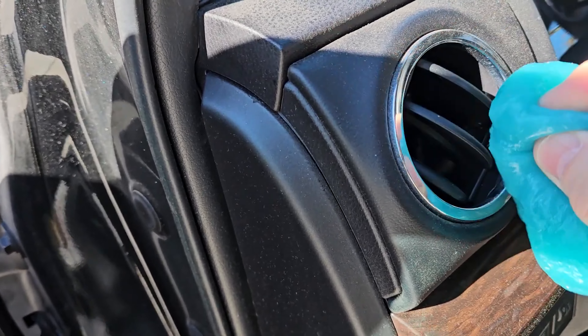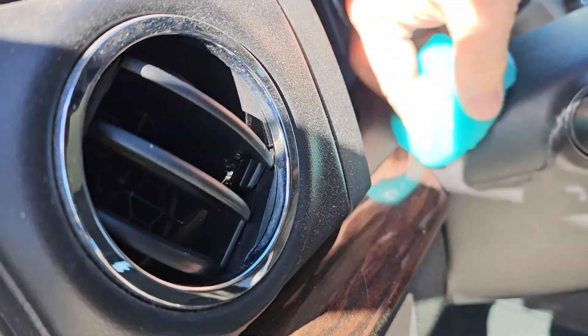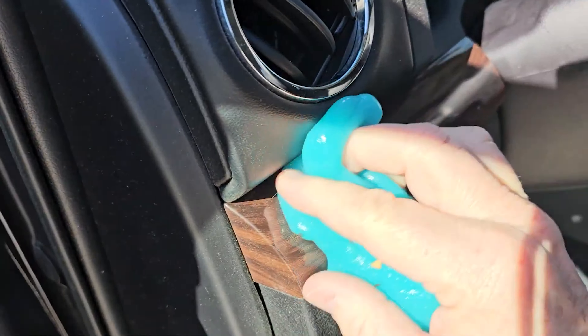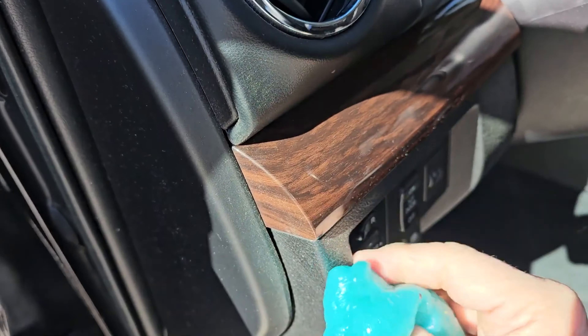Besides car cleaning, it's also great for electronics, keyboards, and furniture. Ideal for both men and women, this must-have car accessory makes cleaning easy and effective.